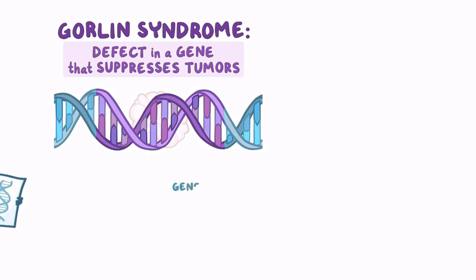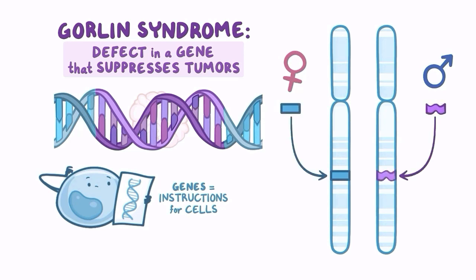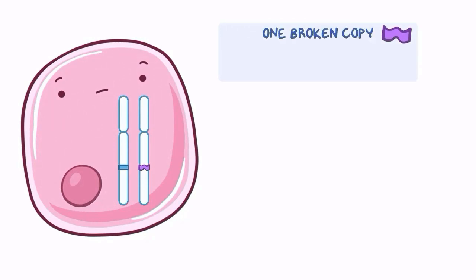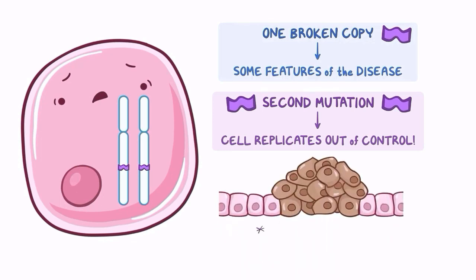Gorlin syndrome is caused by a defect in a gene that suppresses tumors in a person's body. Genes are like instructions for cells, and every cell has two copies of each gene — we inherit one from each parent. Sometimes we inherit a mutated gene from one parent, and sometimes a gene mutates on its own. If one gene is mutated, the other can suppress tumor growth to a degree. However, if any cell develops a second mutation affecting the working copy of the tumor-suppressing gene, the cell has no way to prevent itself from replicating out of control, and a tumor will form.